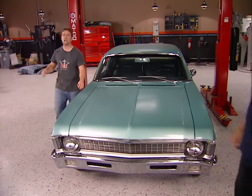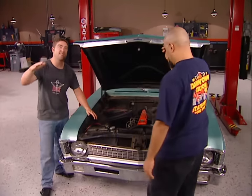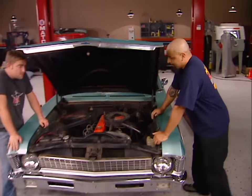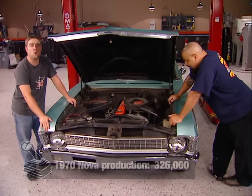Hey guys, welcome back to Muscle Car. You are not going to believe what Lou and I found. This is a 1970 Nova with only about 30,000 original miles on it. That comes out to something around 17 miles a week on this fashionable inline six-cylinder. This is the ultimate old lady car, and you're probably never going to find one like it, but if you want to try, we'll show you what to look for.